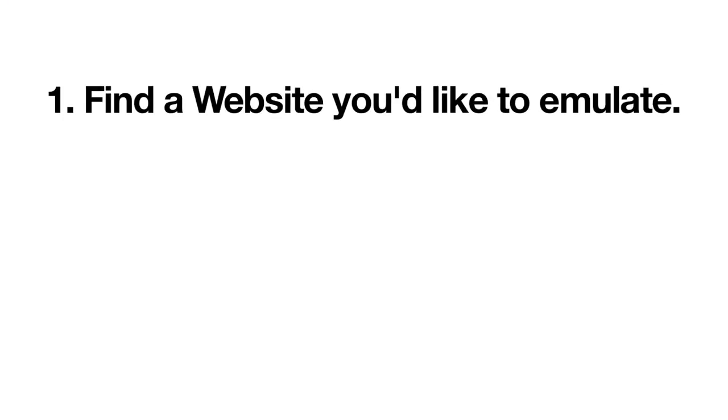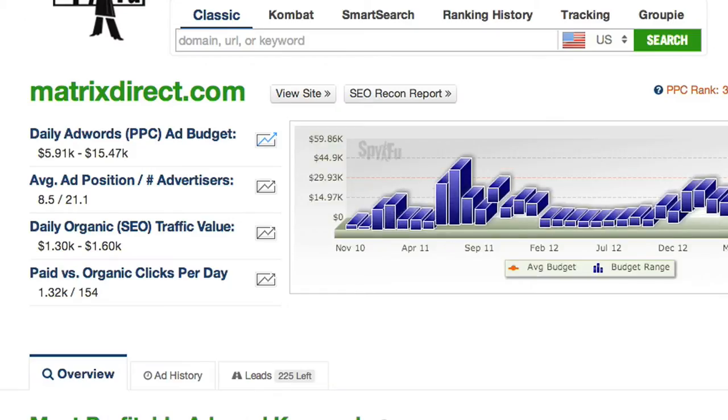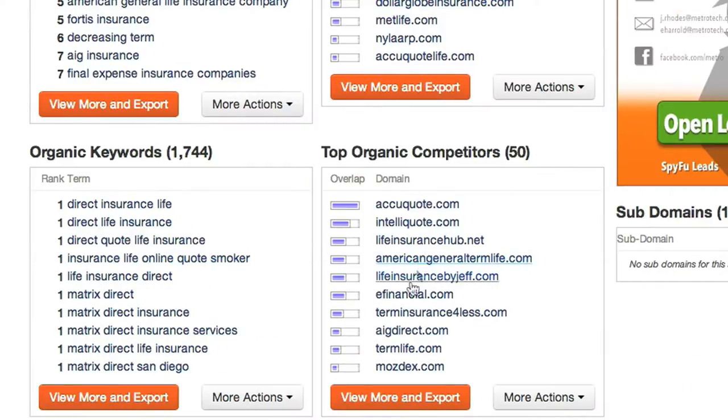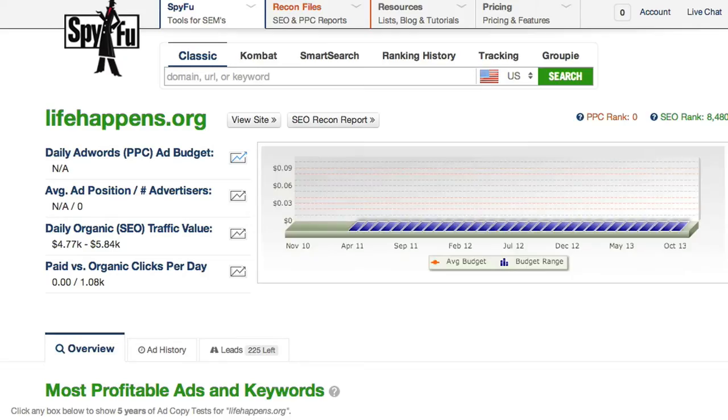Find a website you'd like to emulate, whether it's your direct competitor or just a site that's ranking on keywords you'd like to snag. If you can't think of any competitors off the top of your head, you can always enter your domain into spyfu.com and scroll down to Top Organic Competitors to find businesses who are encroaching on your space.